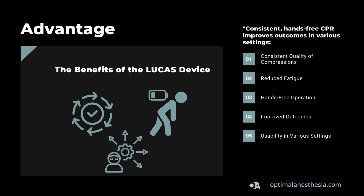The Lucas device offers several compelling advantages. First, consistent compressions ensure uniform compressions, enhancing the likelihood of maintaining circulation. Second, reduced fatigue eliminates the physical strain on healthcare providers, allowing them to focus on other critical tasks. Third, hands-free operation facilitates continuous chest compressions during patient transport or other procedures. Fourth, studies have shown improved patient outcomes in settings using mechanical chest compression devices like Lucas. Fifth, usability in various settings makes it suitable for use in ambulances, emergency rooms, and challenging environments.